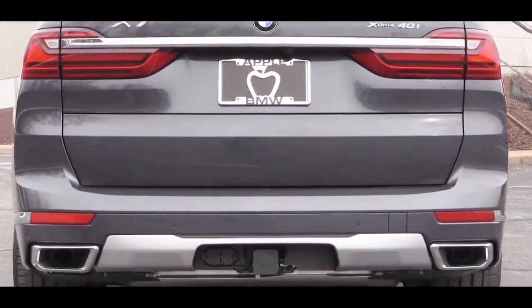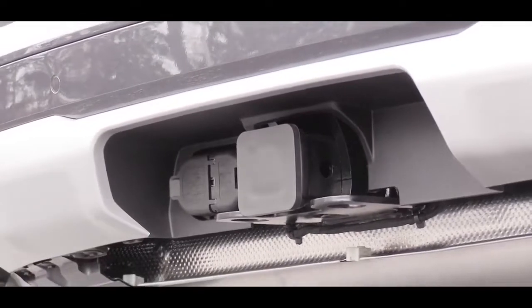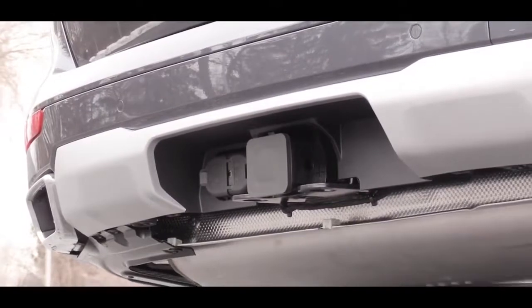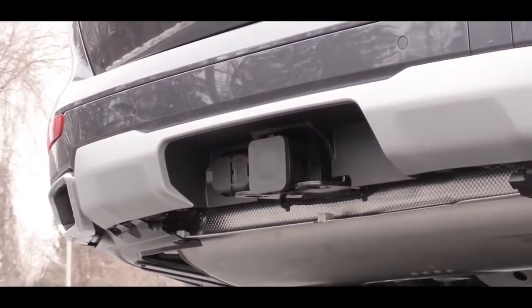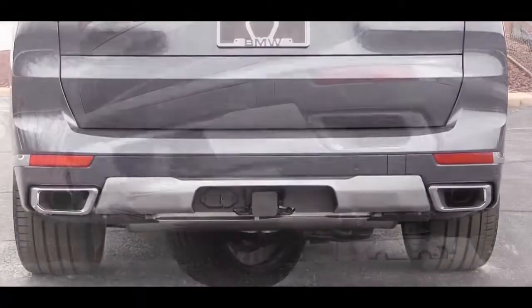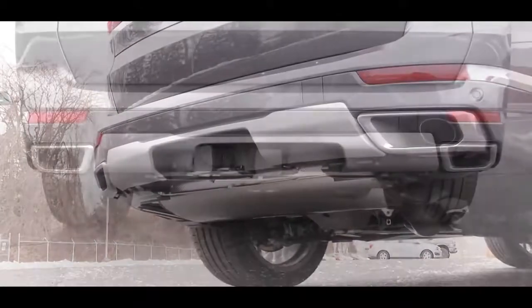There is an optional towing package for $550 that gives the X7 a towing capacity of 7,500 pounds — more than enough for a small boat. Below that you'll find dual exhaust outlets at the rear. Let's check out that exhaust clip.